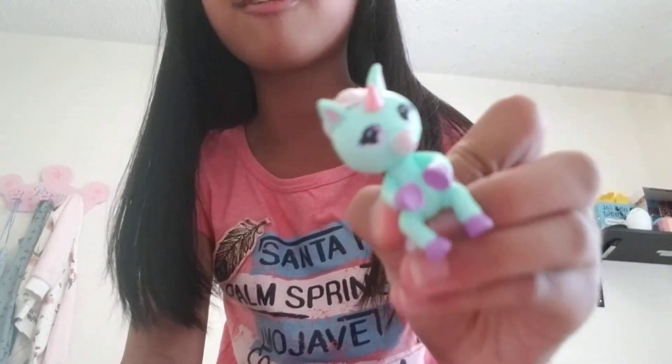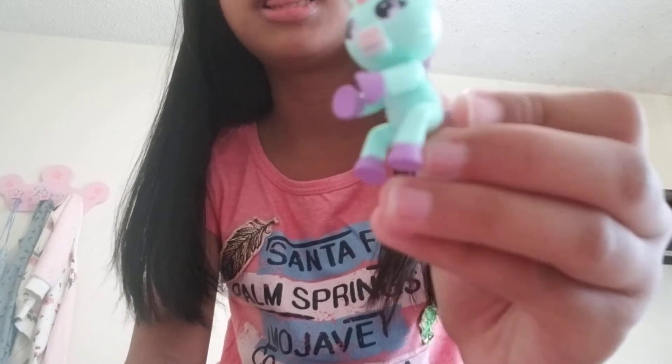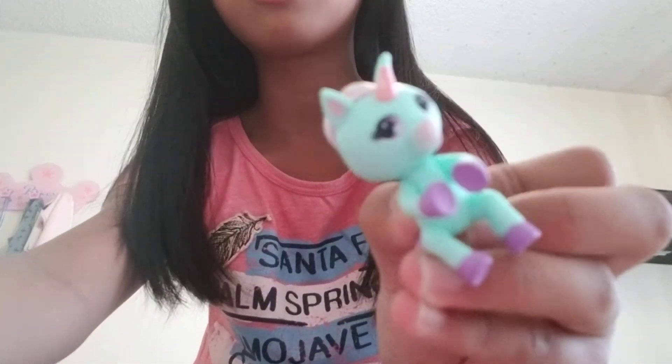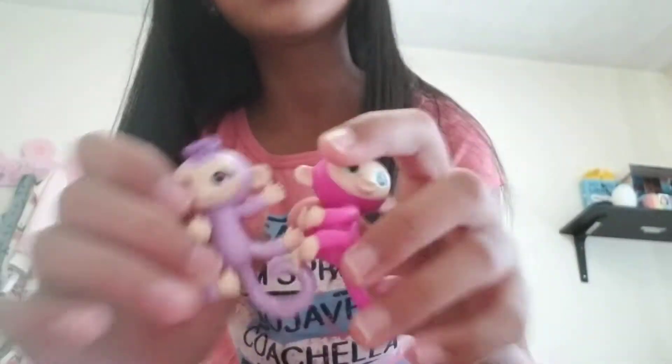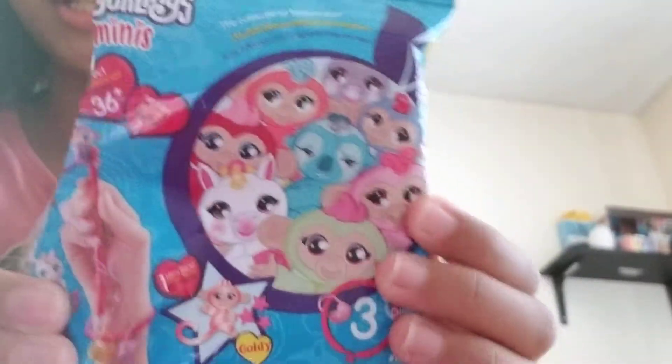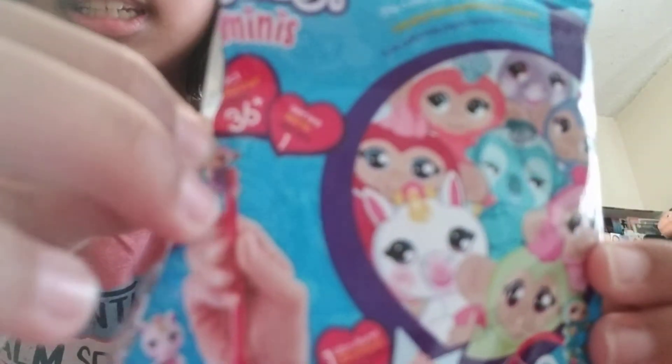I love the unicorn — she has my favorite colors, I love her, she's adorable, and she has some stars. This monkey has hearts, and this one also has hearts too, but they're just different colors.